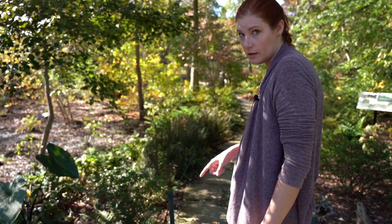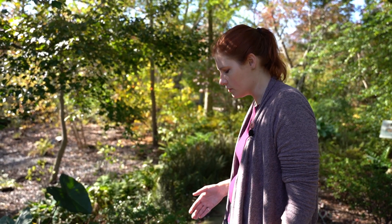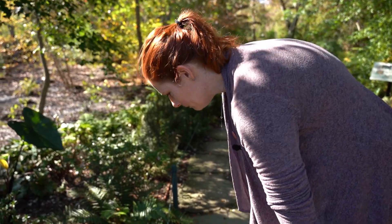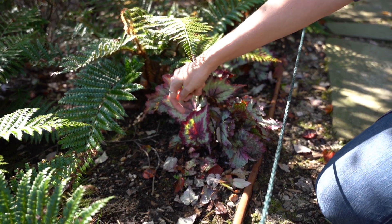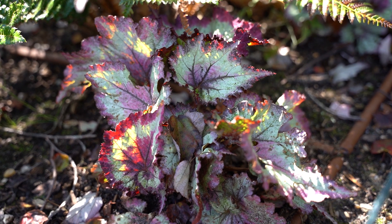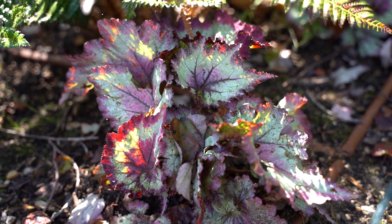For me, macro is not only about finding critters and subjects to shoot but also texture and light, and this plant is a great example of it. You see how the light is coming through it — there are about 80 different colors here: burgundy, lime, orange. I really like that play of light and texture. It's not always about bugs.